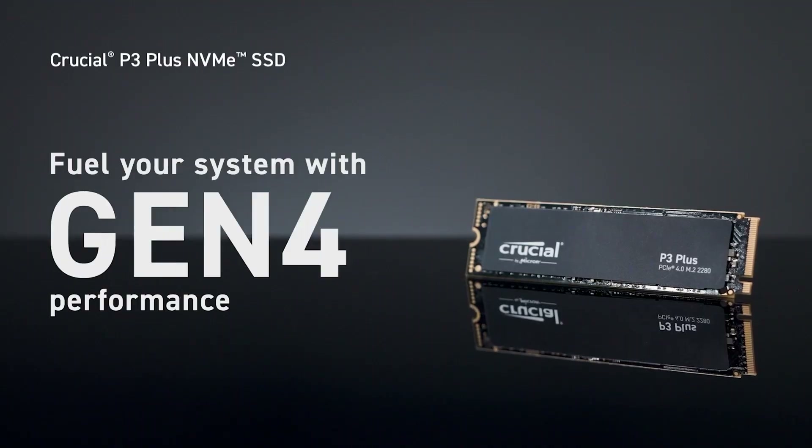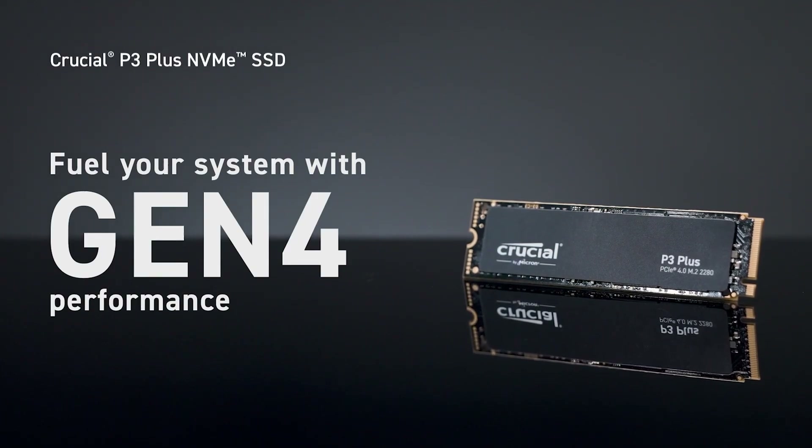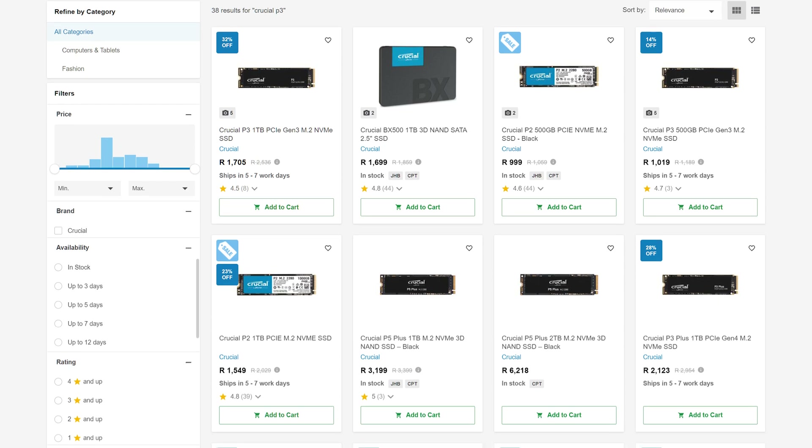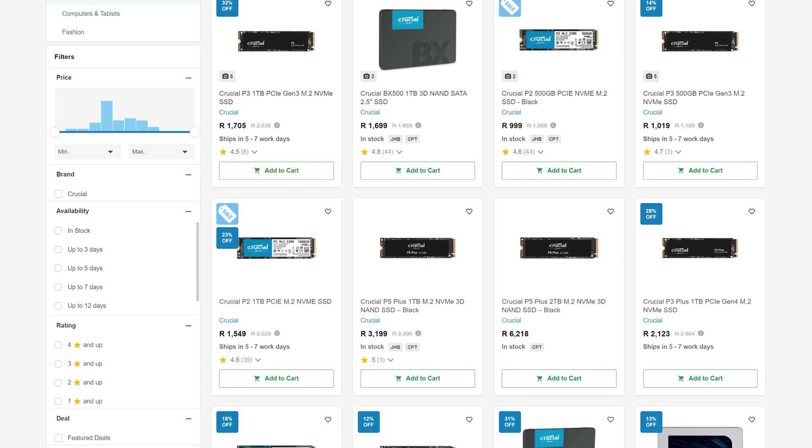Thanks for watching. Remember to check out the links in the description below to learn more about Crucial's impressive P3 and P3 Plus range of SSDs, and if you're in South Africa and ready to pull the trigger, pick up the SSDs — and anything else for that matter — linked down below.